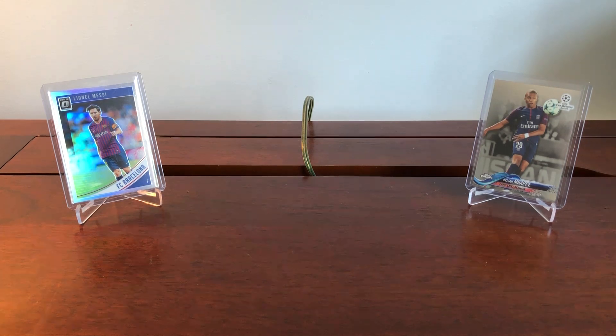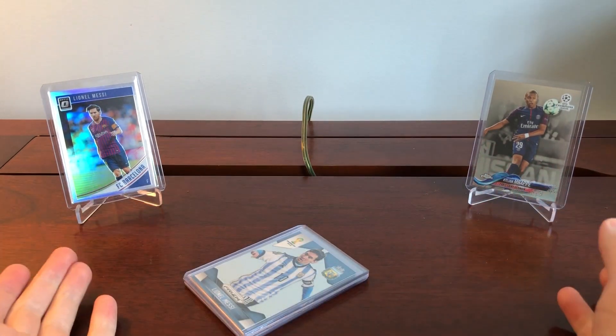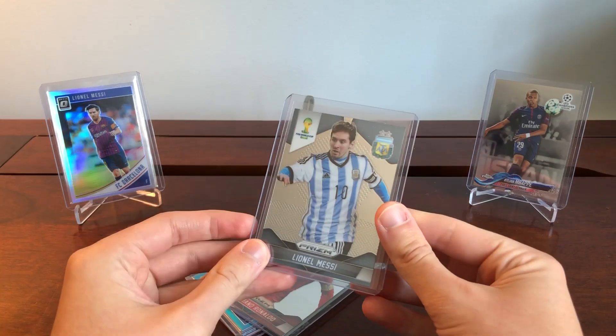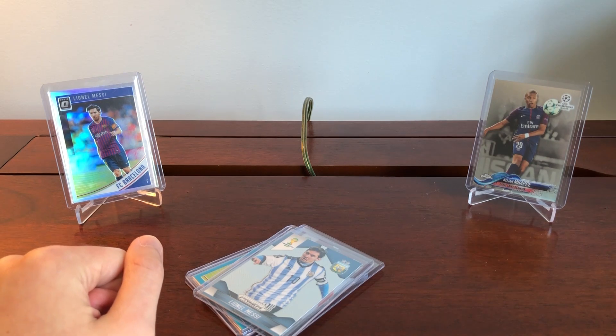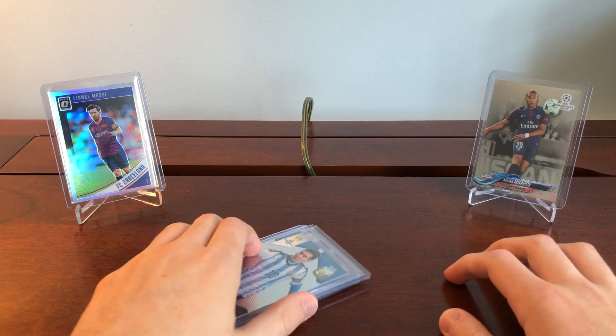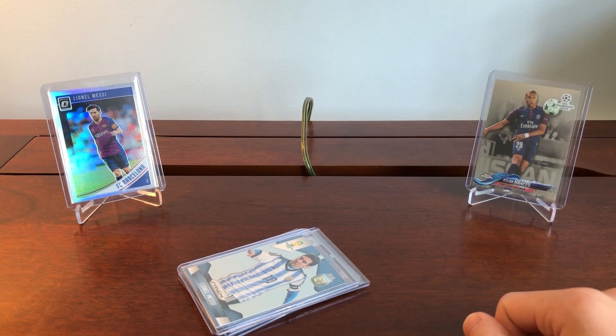Knowing very little about soccer, I decided to stick to the larger names — we're talking about Messi, Ronaldo, and Mbappe — and also focused on the big sets like First Prism, First Optic, and First Topps Chrome. My thinking was to use my knowledge of basketball to help inform these buying decisions, since we all saw the boom in First Prism and First Optic in the NBA, and I thought that would be a good place to start entering the soccer investing world.